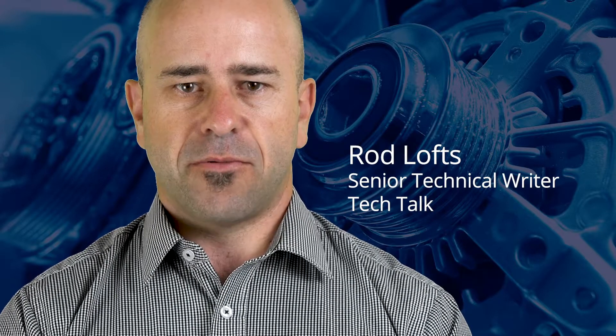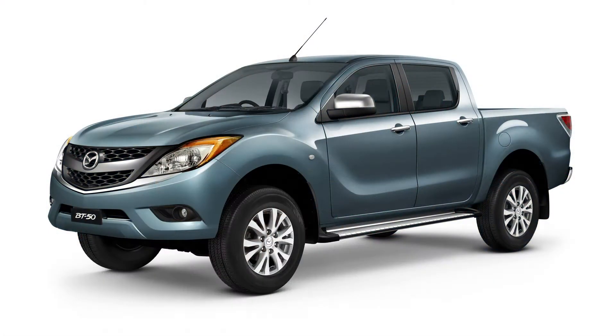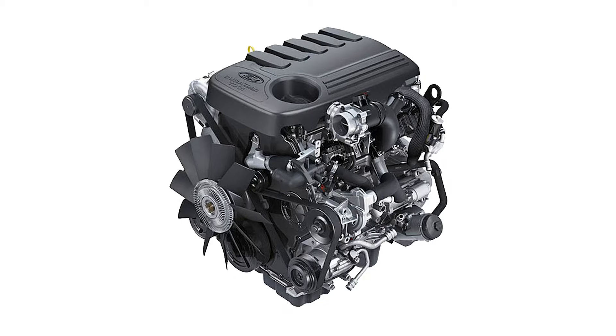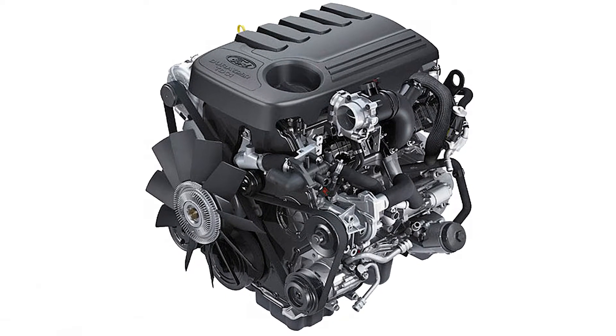VACC's technical department has been made aware of an issue with the Mazda BT-50 and the Ford Ranger with 2.2 litre and 3.2 litre turbo diesel engines. There have been a number of instances where these engines no longer have any oil pressure after changing the oil and filter.